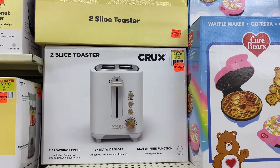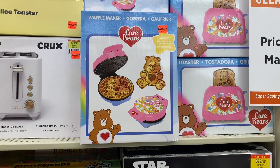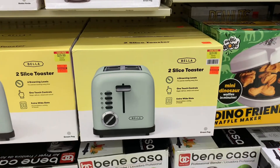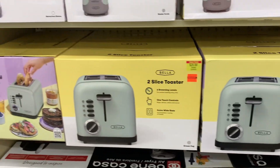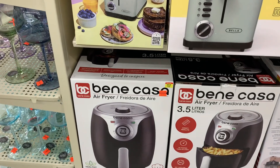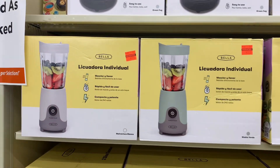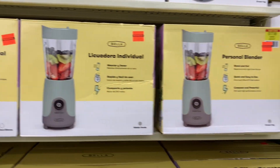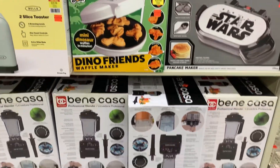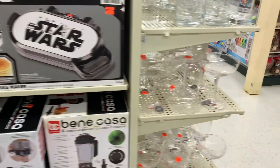Check out your local Hobby Lobby — they have waffle makers, toasters, air fryers, and blenders all on clearance. Whether you like to blend fruits or vegetables in the morning, they have those on clearance too. Hobby Lobby has a great clearance markdown sale right now. You want to get there if you're in need of these items, because they are priced to sell and will not last long.